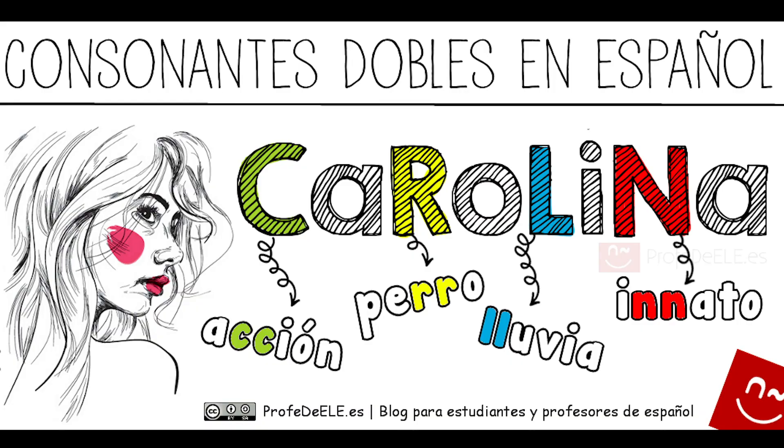¿Y qué pasa? Que en español hay muchísimas menos dobles consonantes comparado con otros idiomas. Pues yo tengo un truco. ¿Tú conoces a Carolina? Karo-lina. Karo-lina es el truco perfecto para recordar que en español solo existen como doble consonante la C, la R, la L y la N. Entonces, si tú utilizas una doble consonante que no está en la palabra Karo-lina, Karo-lina se enfada. Tienes que recordar que no puedes hacer enfadar a Karo-lina. Karo-lina se pone celosa, te va a encontrar, te va a castigar.